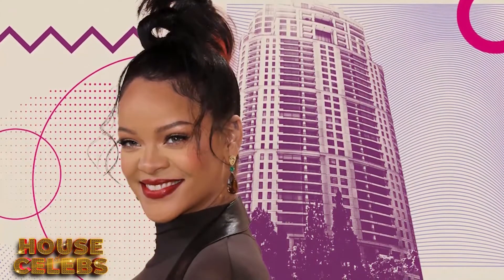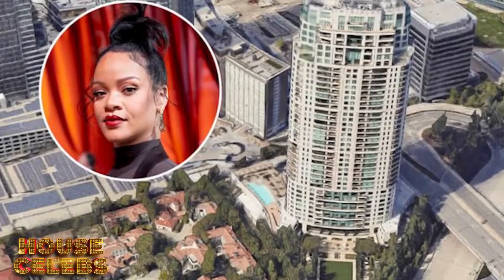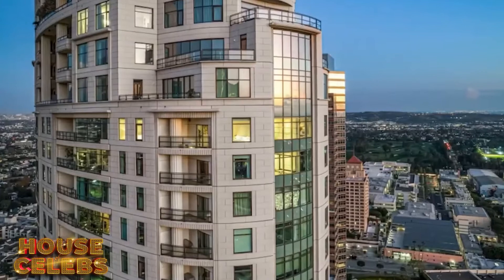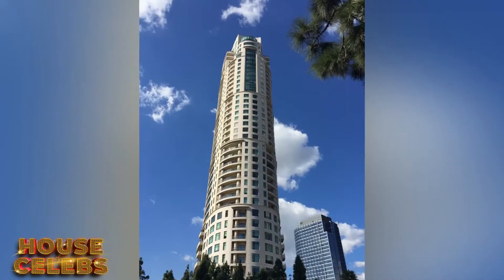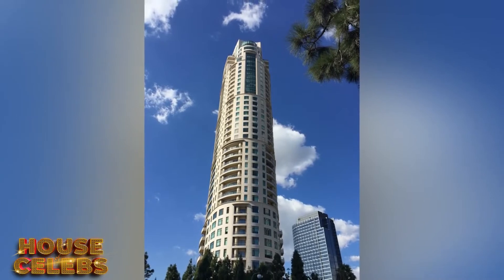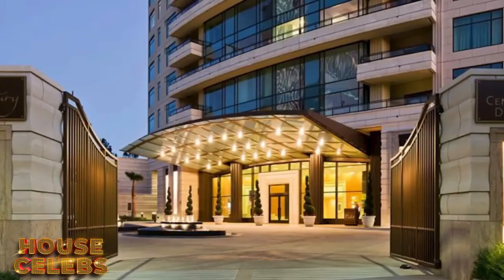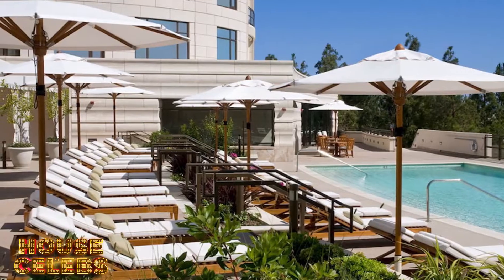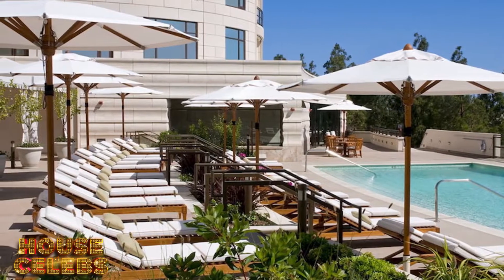She sought her first condo here for safety purposes after an intense break-in incident occurred at one of her former homes. At the Century, there are private elevators and what's described as three layers of anti-paparazzi security. Not to mention, the building is also famed for its 24-hour valet and 75-foot luxury pool with private cabanas.